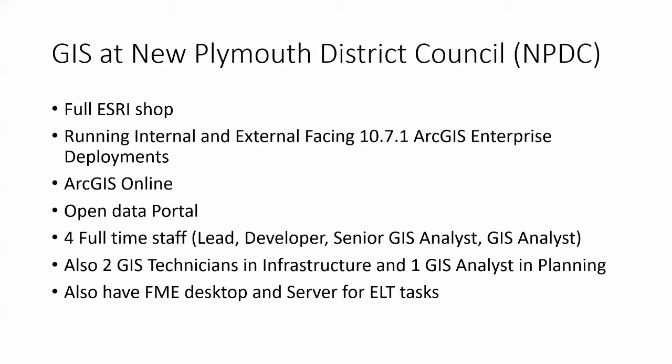GIS at New Plymouth District Council: New Plymouth District Council is a full ESRI shop. We are running an internal and external facing ArcGIS Enterprise deployment on 10.7.1. We've been running that for about a year now and it's been quite a paradigm shift in working with portals. We also make extensive use of ArcGIS Online and we've just released the latest version of our open data portals, so if anyone's looking for data in our region, you can check it out.